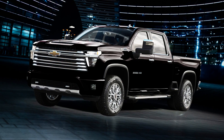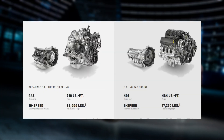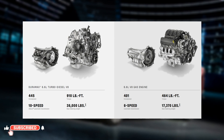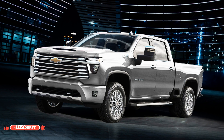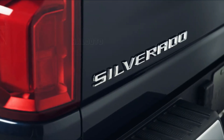Details about the engine are not yet fully known. The current model comes standard with a 6.6-liter V8 gasoline engine that makes 401 horsepower and 629 newton meters of torque. A Duramax 6.6-liter V8 diesel engine is also available as an option.